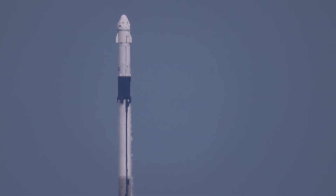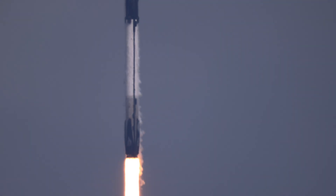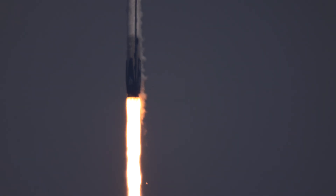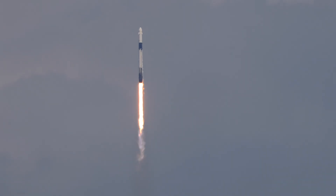Falcon 9 has cleared the tower. 1.7 million pounds of thrust are bringing this Falcon 9 up through the clouds.